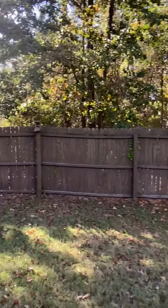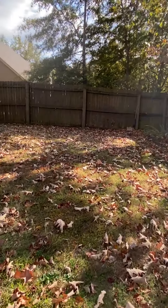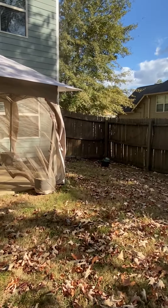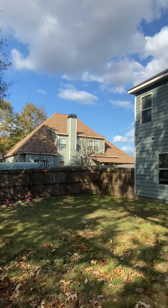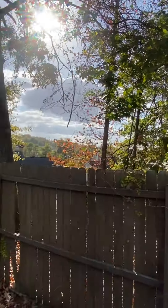The backyard's not too bad — it's pretty level with a slight slope that slopes away from the house. You've got a neighbor to your right that can see you from the second story, and a neighbor to the left that can also see from the second story, but overall pretty good privacy with the trees behind.